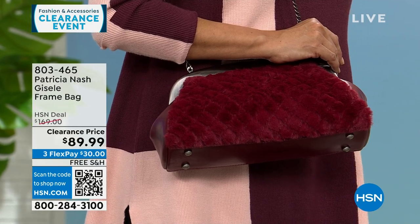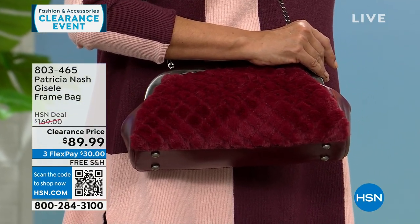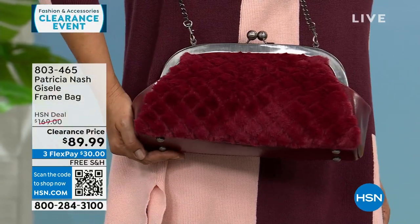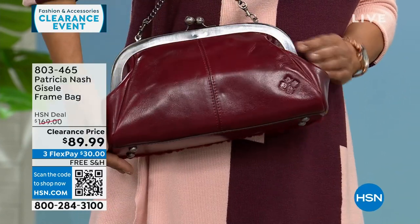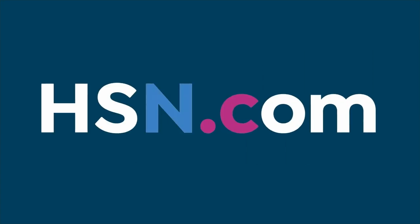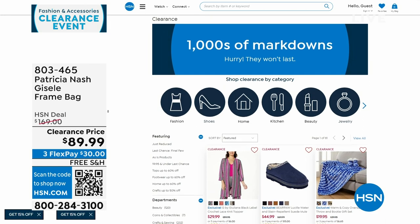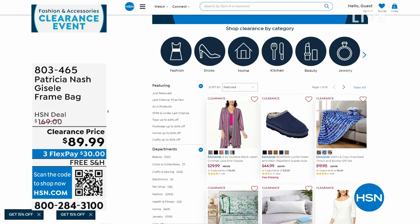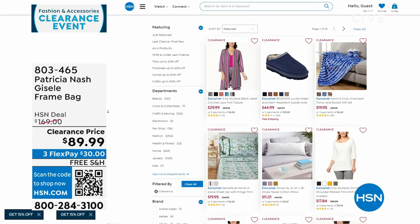Free shipping on all my Patricia Nash bags that we're about to start this hour with — all on very, very deep clearance. All three options are available, but we're becoming very limited in the black and the scarlet. We've done a lot of clearance since 7 a.m. between clothes and bags. If you go to hsn.com, click on clearance or on the front page where it says shop clearance in each category.